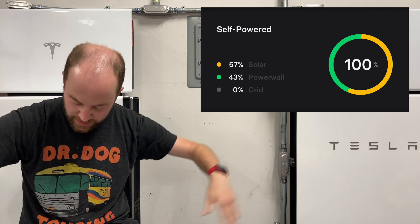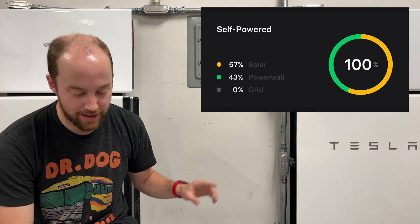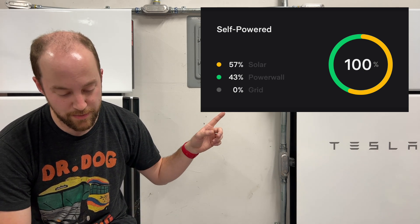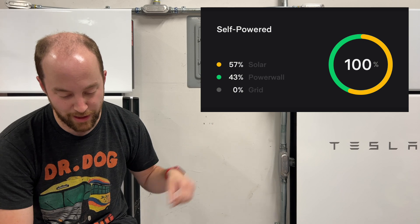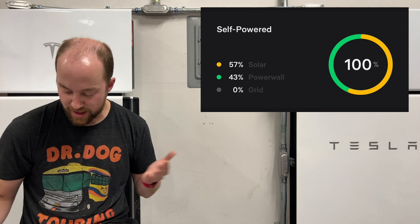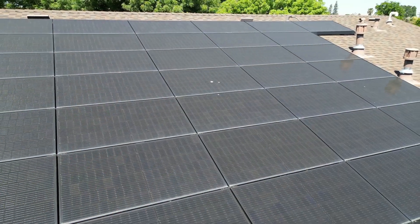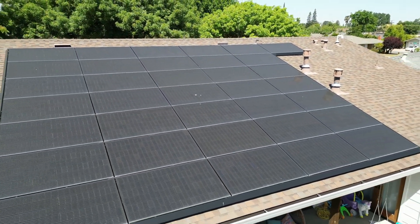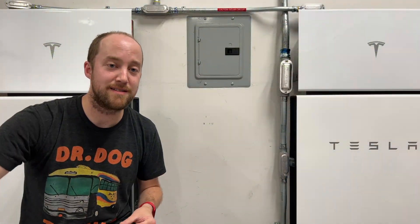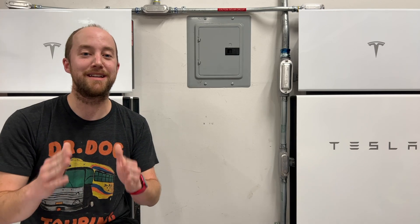No grid use at all. Those percentages are 57% from solar and 43% from Powerwalls. Compare that to last month, which was 38% from solar, 29% from Powerwall, and 33% from the grid. We are our own energy providers now — keeping our house running on 100% solar clean energy while also charging our cars as much as possible. It's a beautiful thing and honestly it saves you money. The payment on our system is less than we would be paying to PG&E for that same electricity. It just makes too much sense.